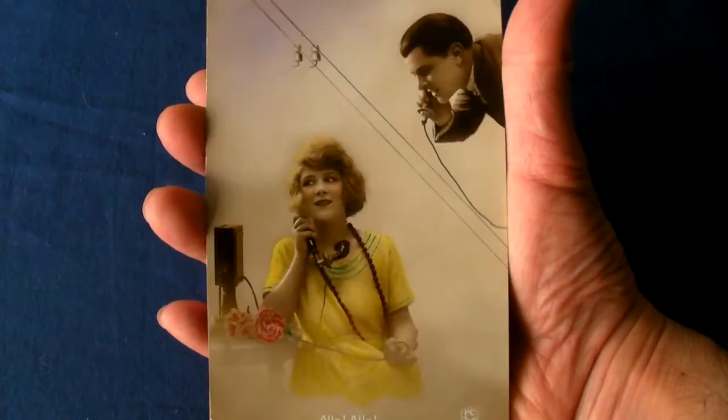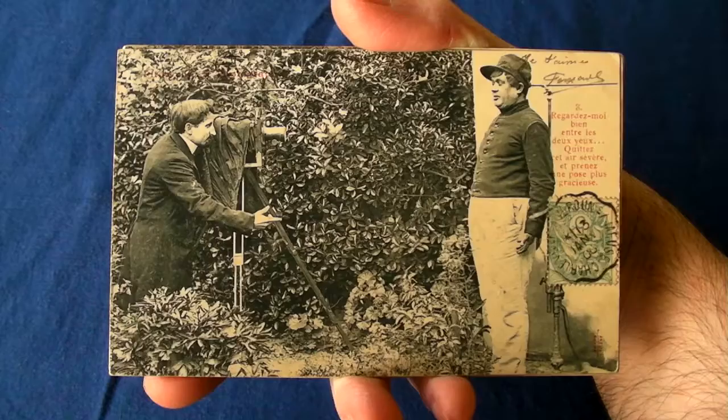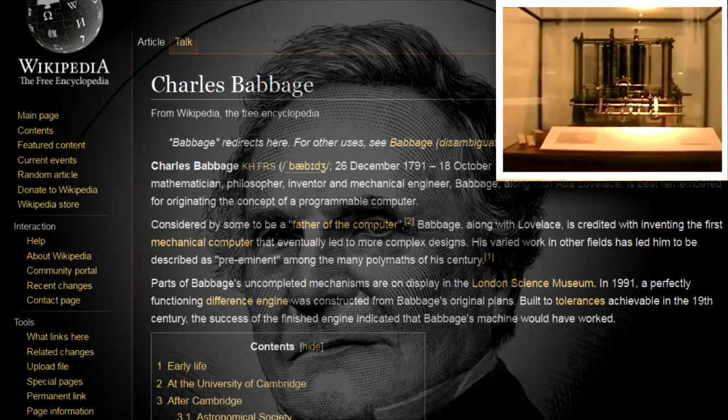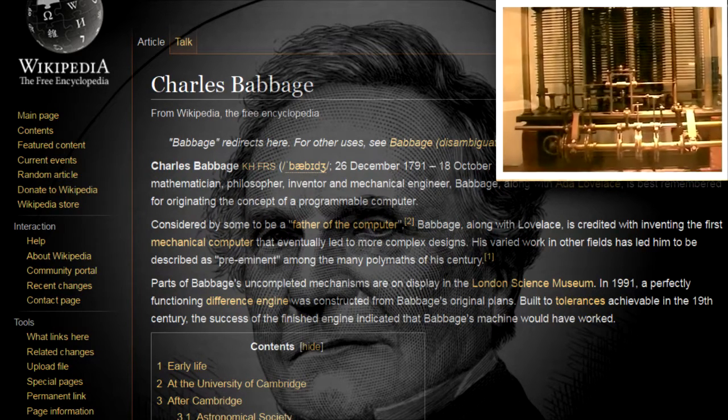In the geological blink of an eye, the internet and what you are using now probably wouldn't even exist without them. Surely Charles Babbage's design for the first programmable computer must be up there with the best of them.